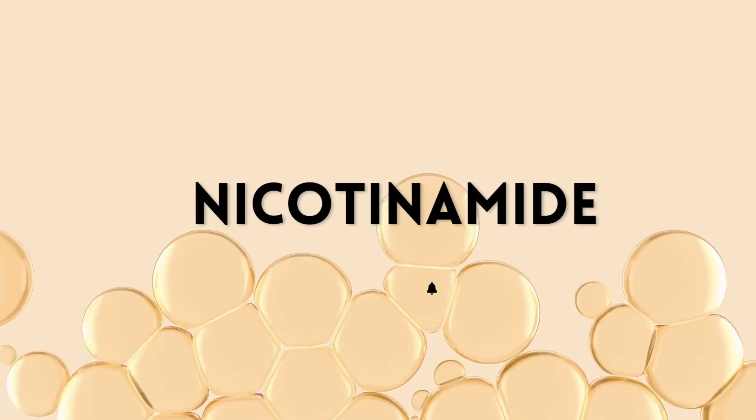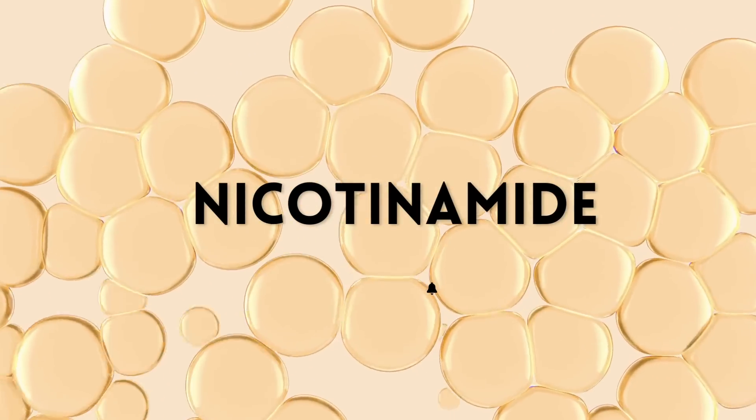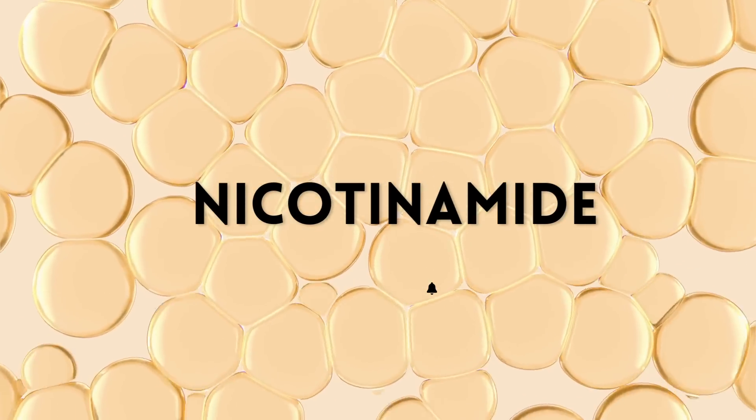So what is this mystery supplement? It is nicotinamide, otherwise known as niacinamide — that's right, the B vitamin, vitamin B3, which is in pretty much every skincare product these days.